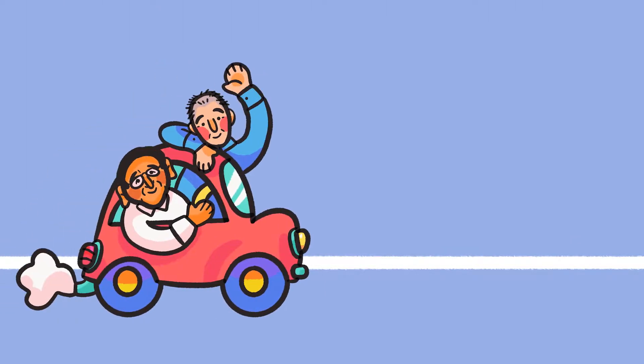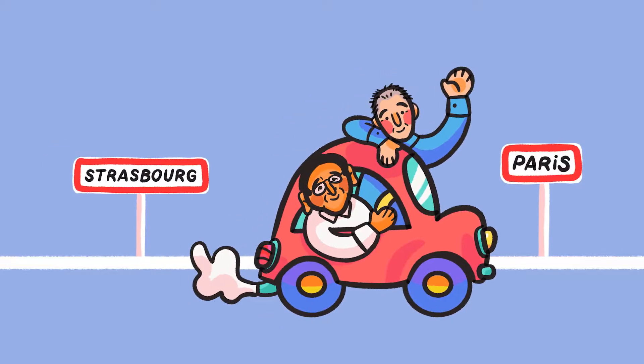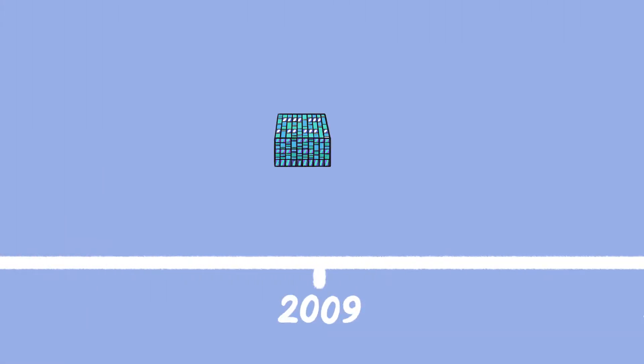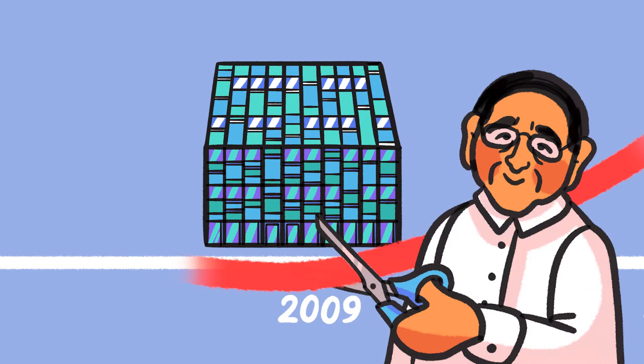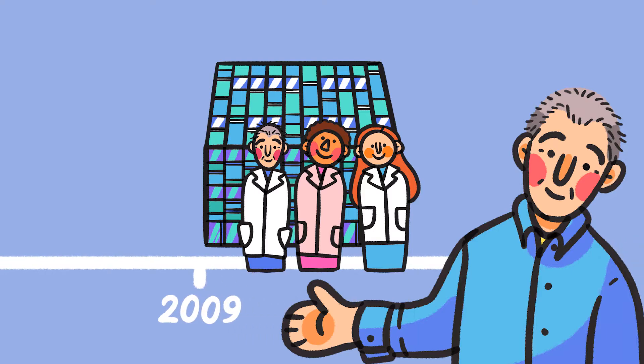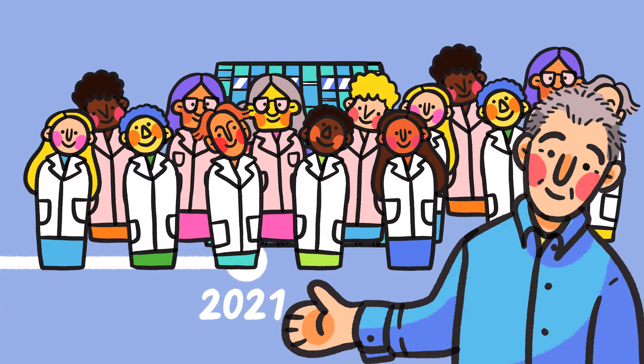A few decades later, some talented researchers moved from Strasbourg to settle next to this hospital. They were joined by other groups, and in 2009 the Vision Institute opened a brand new building.